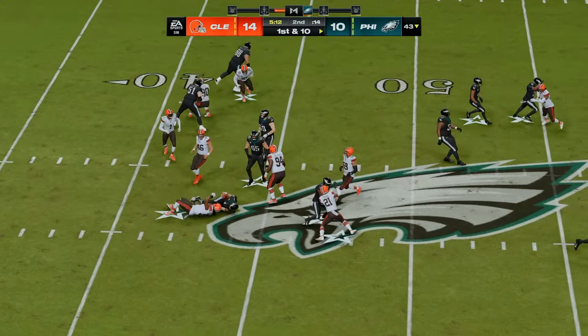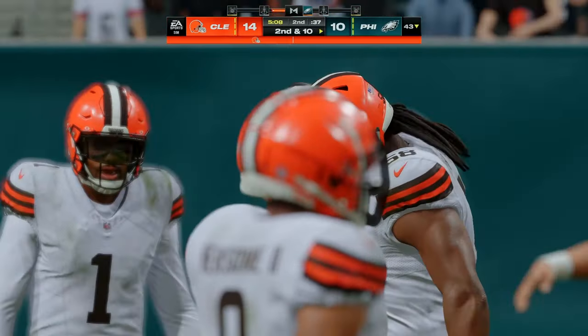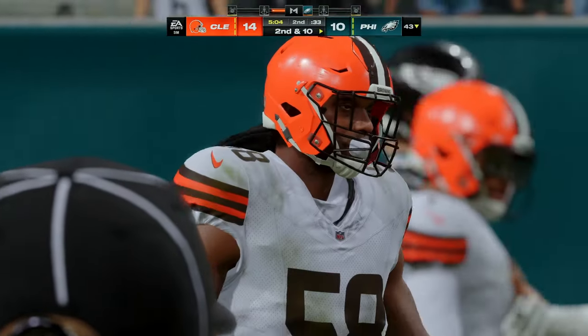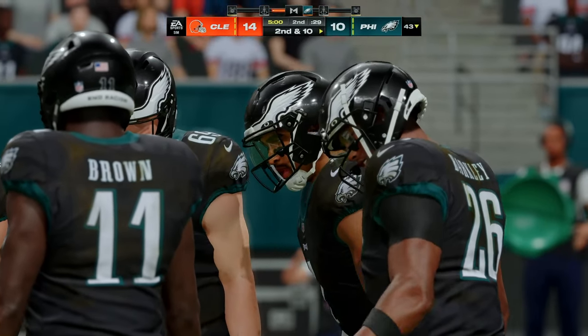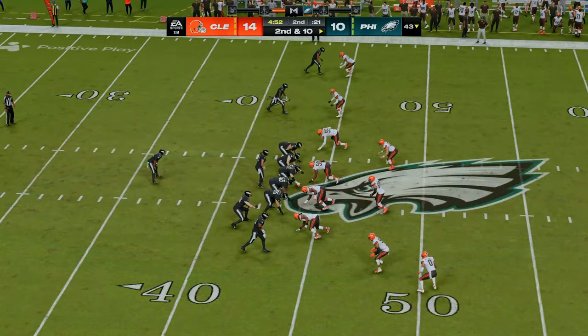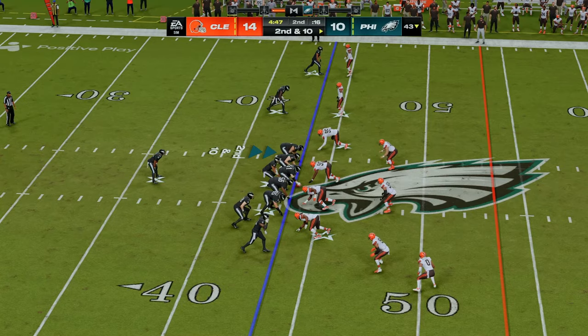They'll let the quarterback keep it here on first and 10 — he is met at the line of scrimmage and goes down right there. No gain as he kept it himself. For that being an option play, there really weren't too many options available for him. At least he was able to get back to the line of scrimmage so he didn't lose anything — but nowhere to go.